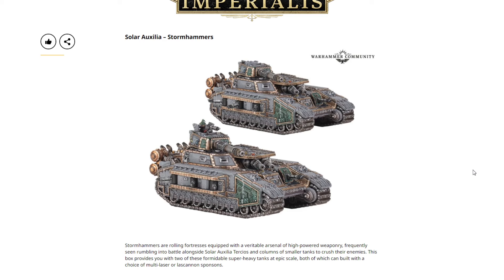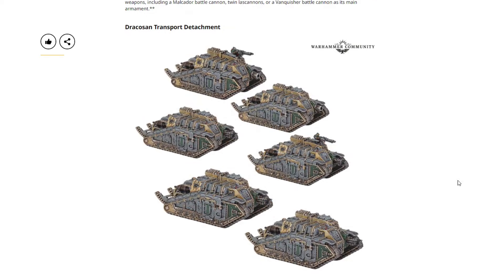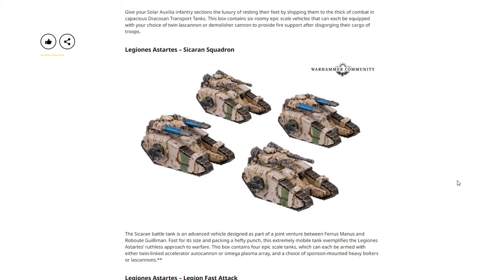Moving into Legions Imperialis — first we have the two-pack of Storm Hammers at $50 USD or $60 Canadian. For some reason the Solar Auxilla Malcadors did not make it on this week's price list — they may be delayed. We also have the Dracosan Transport Detachment, where you get six of these for $50 or $60 Canadian.